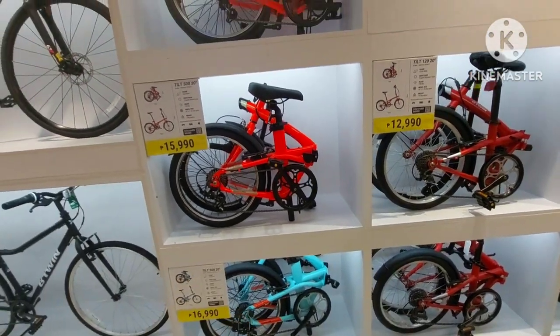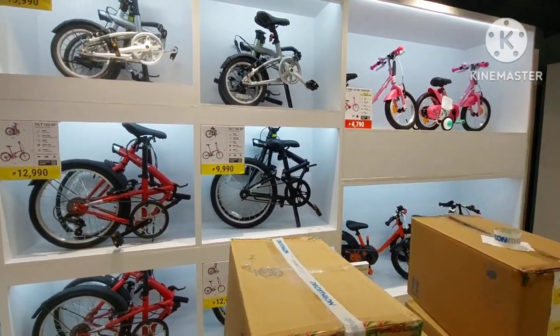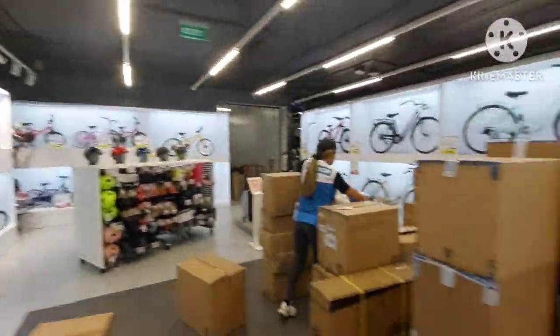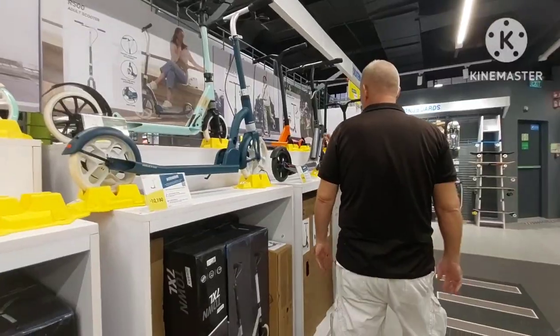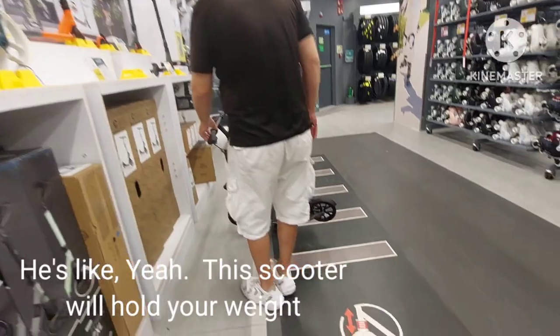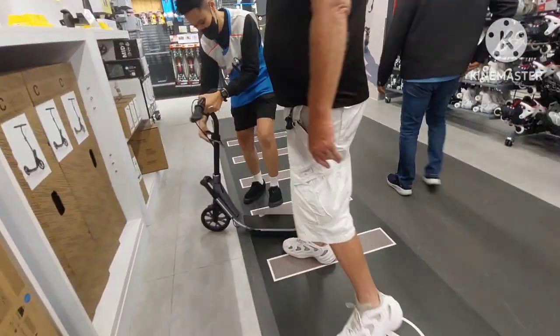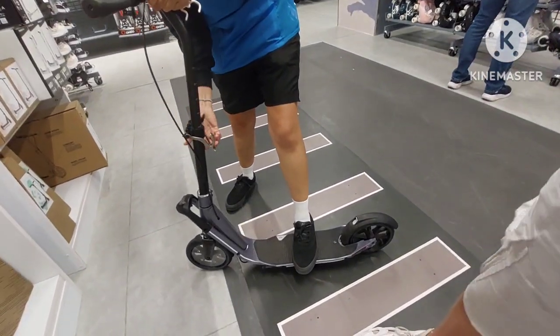Folding bikes are actually really cool — I used to have a couple of those, they're great for commuting. And look at the difference in the scooters here compared to the cheap scooters you see online.